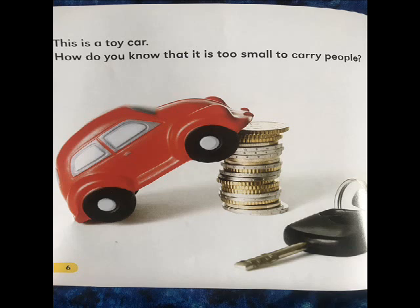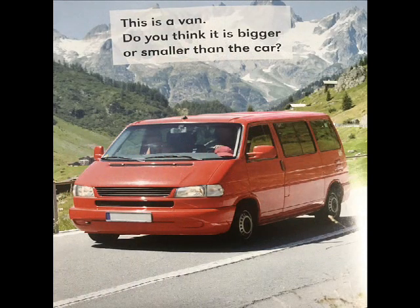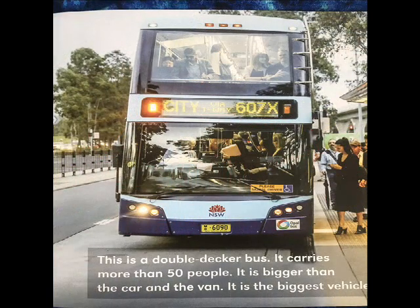This is a toy car. How do you know that it is too small to carry people? This car looks almost as small as the toy car — how can you tell that it is bigger? This is a van. Do you think it is bigger or smaller than the car?